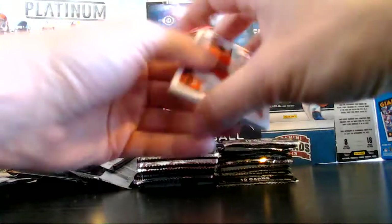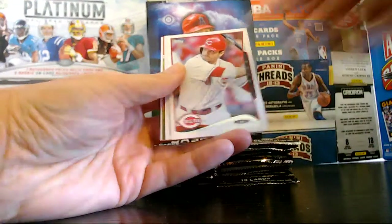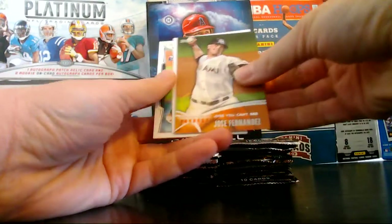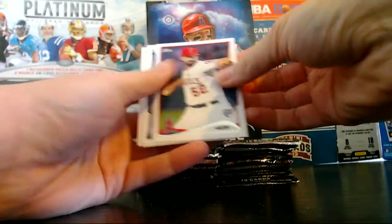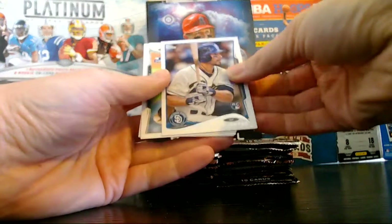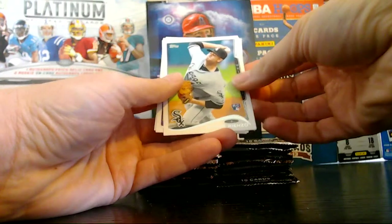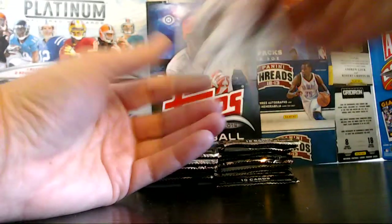We're about halfway through our cards here. Clout, Richards, Votto, Cabrera. Futures Now Jose Fernandez. We got Shoemaker, rookie for the Angels. We have Fuentes, rookie for the Padres. We got Renzo, rookie for the White Sox. We got Haseen, Guthrie.